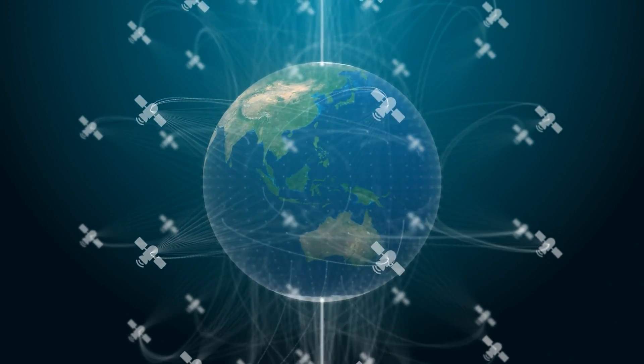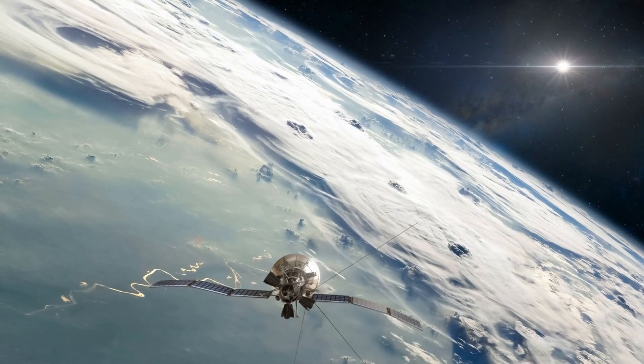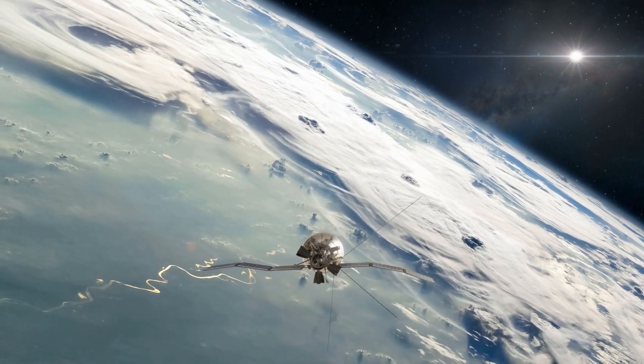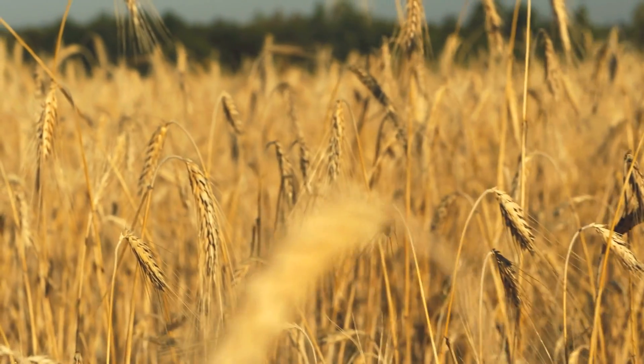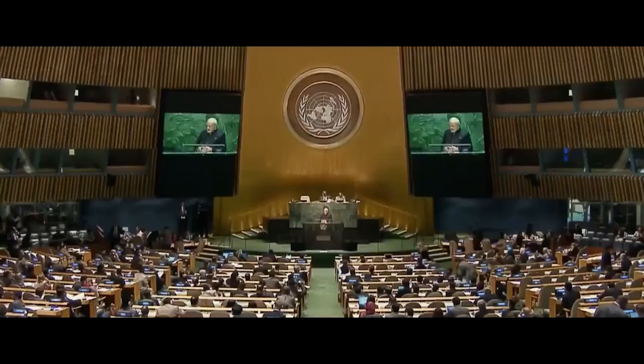Right now there are 162 satellites in orbit measuring the Earth's climate. The data they measure is important — it informs agriculture, weather prediction, and perhaps most importantly, the surface temperatures they measure inform government action or inaction on climate change.